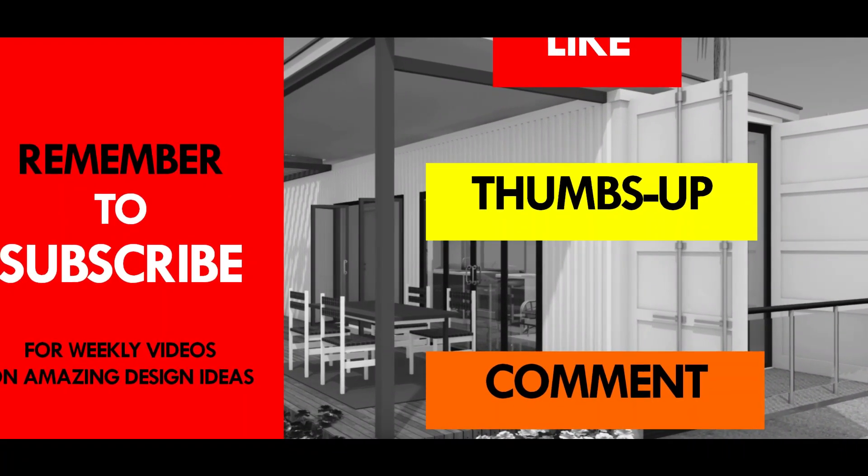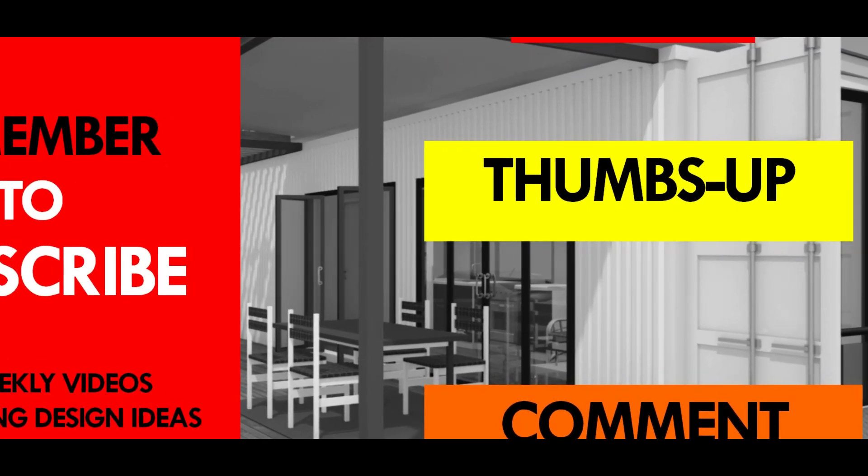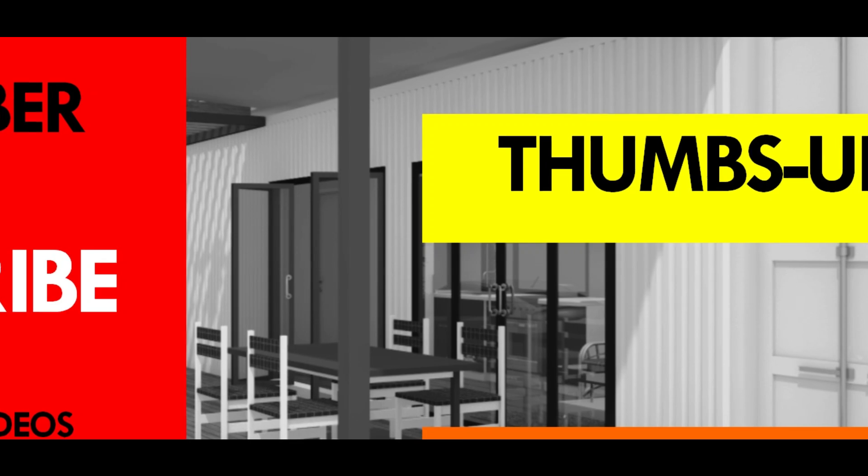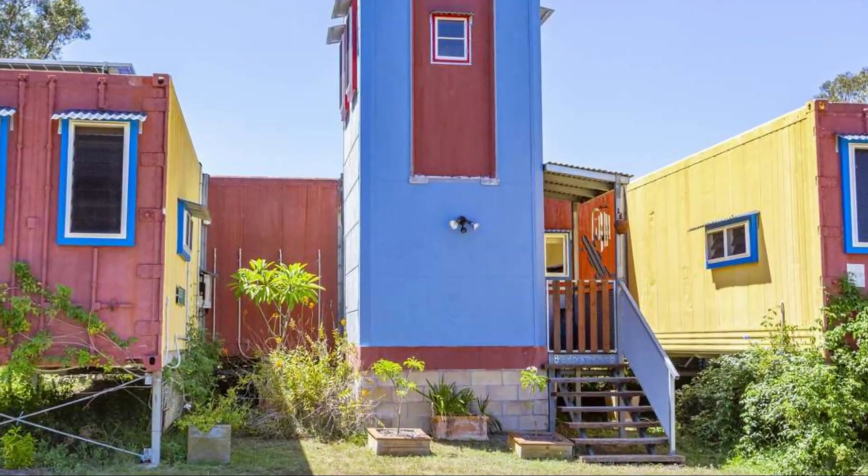You are encouraged to subscribe to see more amazing videos that we feature on shipping container projects from around the world. Thank you for watching. See you in the next video.